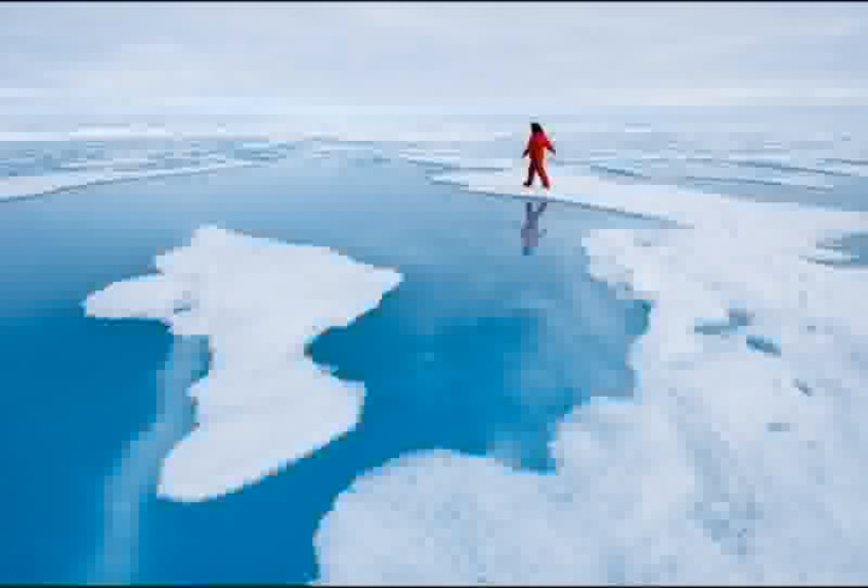This slide leads off the environment section. In summer, the surface of the ice becomes pocked with ponds of melted snow and ice. This is one of my favorite shots because it puts the scale of the pack ice in perspective — it's this massive, flat expanse of blue and white, and we're just these tiny little ants crawling on the surface.